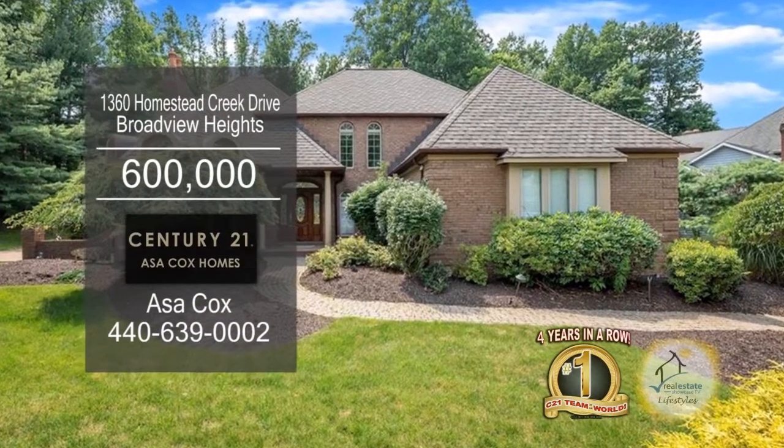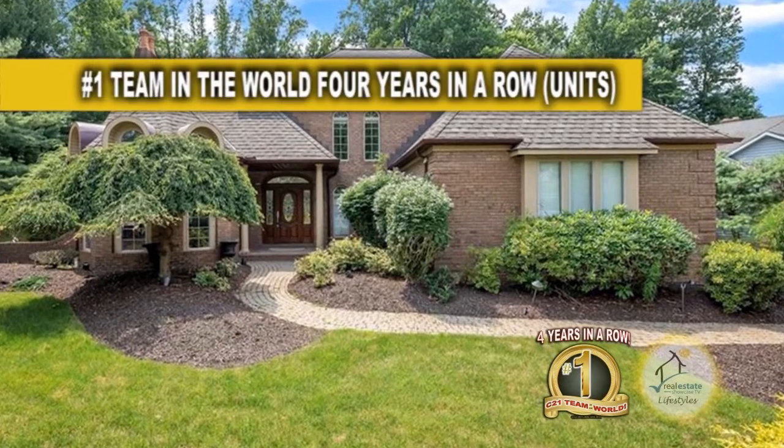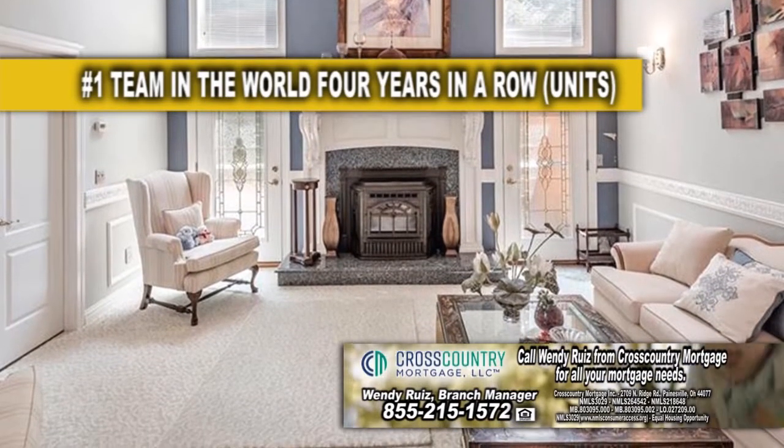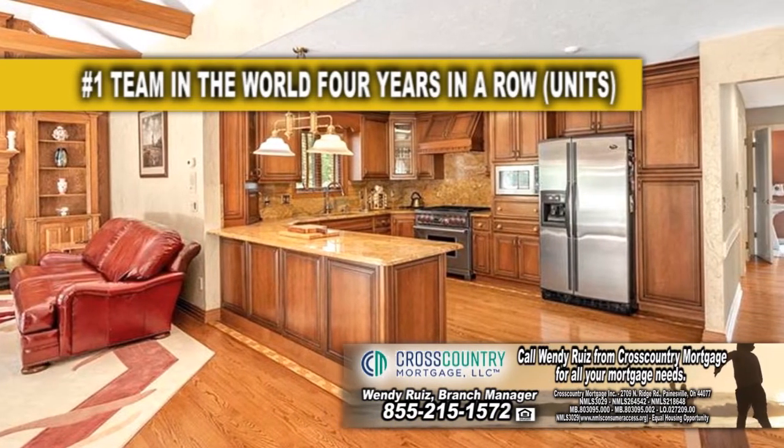The stunning home in Broadview Heights boasts four bedrooms, three full baths, and two half baths. The great room has a wood pellet fireplace and connects to the library. The gourmet kitchen offers granite countertops and honey brown flooring.